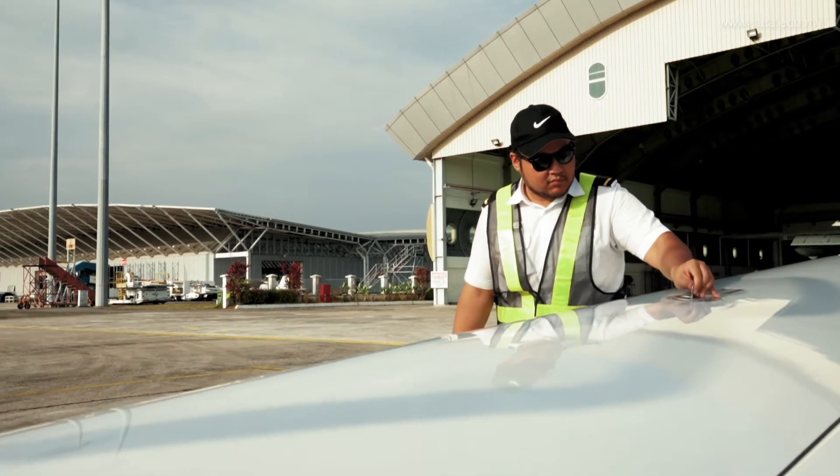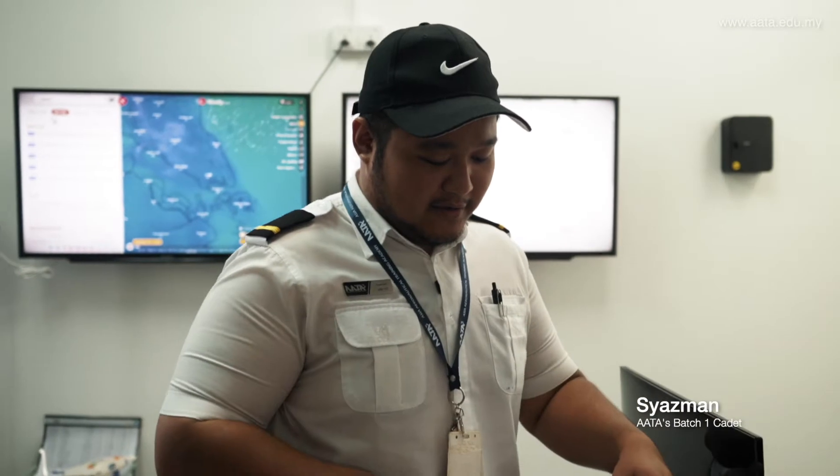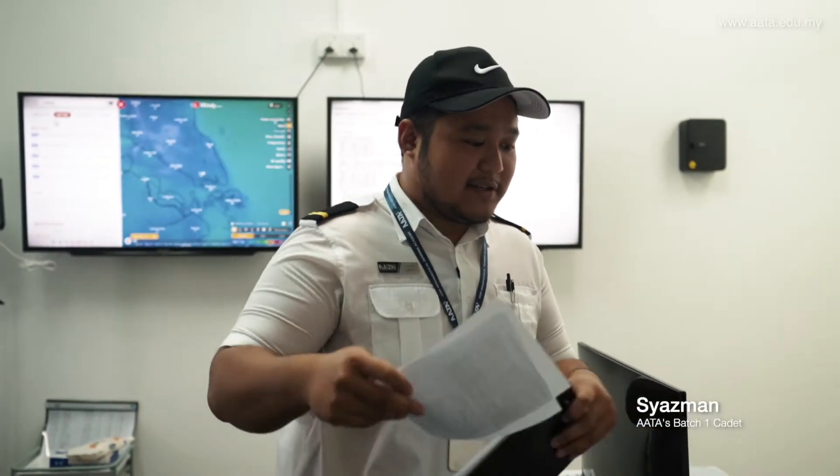Hello there, my name is Shazman. I'm from batch one and today is going to be my first ever solo. Before we do anything for solo, there are some documents that we need to complete. First thing first, we need to submit our mass and balance sheets. We take our mass and balance sheet and submit it to the flight ops.